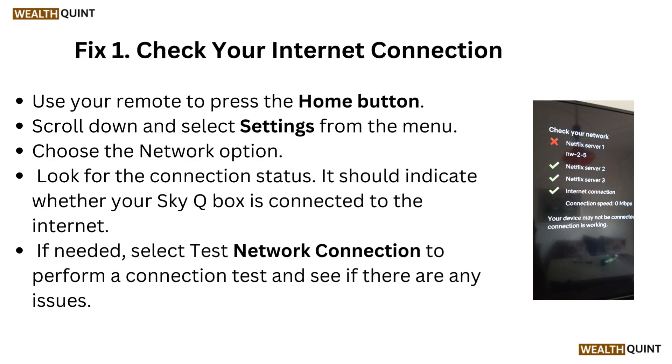Fix 1: Check your internet connection. Use your remote to press the home button. Scroll down and select settings from the menu. Choose the network options. Look for the connection status — it should indicate whether your SkyQ box is connected to the internet. If needed, select test network connection to perform a connection test and see if there are any issues.